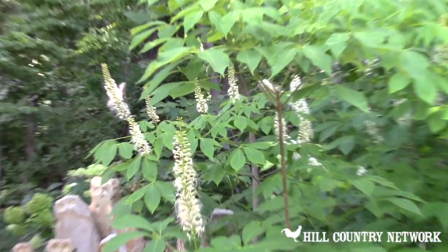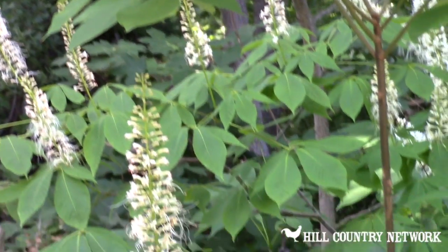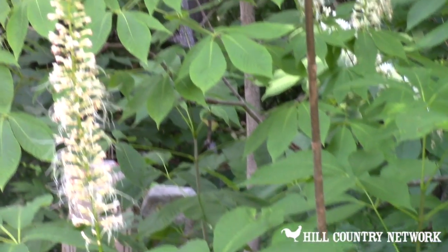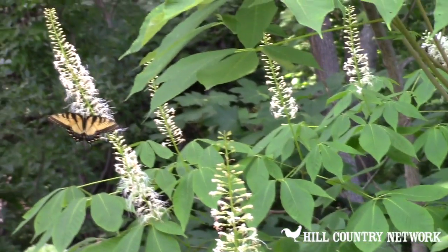When it's in the sunshine is when the butterflies mostly come, and these will only bloom for a few days.